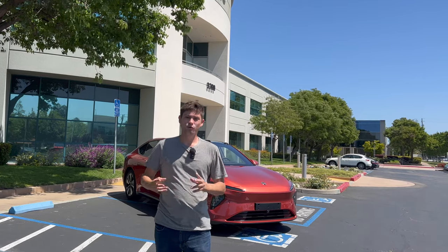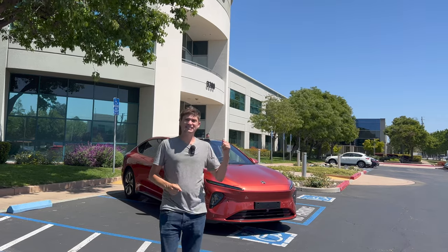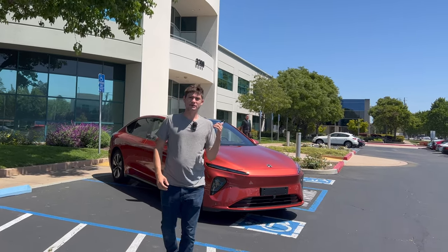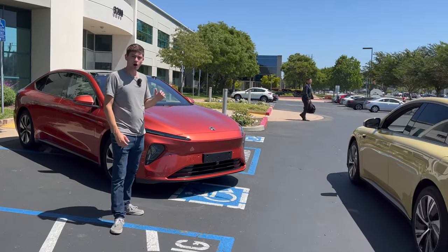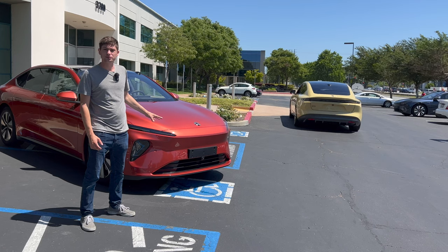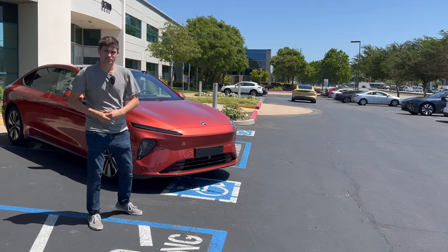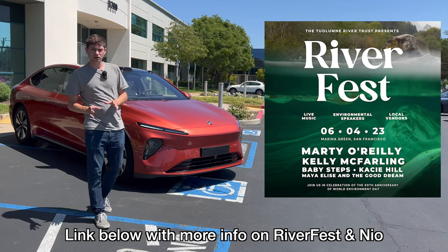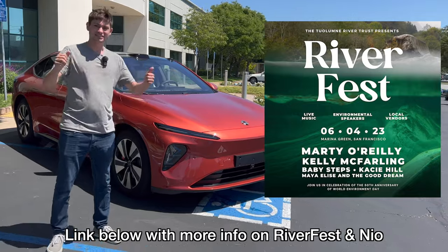Hey YouTube, it's AI Addict and once again I'm in San Jose, California at the NIO headquarters where I have an ET7 behind me. I'm happy to announce that NIO will have an ET7 at Riverfest in San Francisco on June 4th. We'll be showing everything this vehicle has to offer, including the Dolby Atmos experience. There are 23 speakers you just have to experience yourself, but if you're unable to make it to San Francisco on June 4th, we're going to take you through the Dolby experience today. So with that, let's go inside.